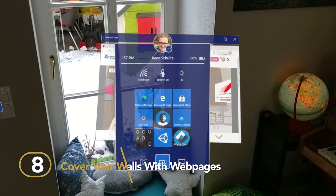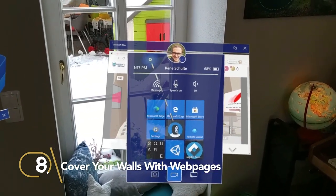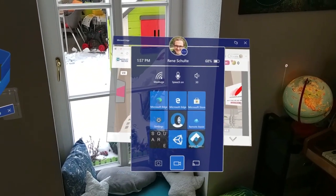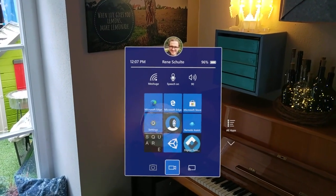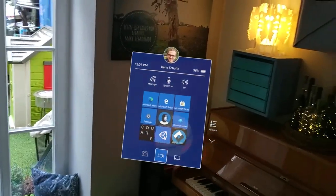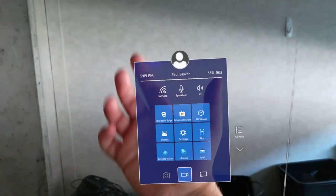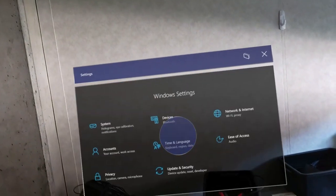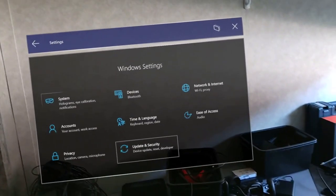Number 8: Cover your walls with web pages. The HoloLens can run some normal Windows 10 apps, displaying them as glowing windows floating in the air. Microsoft Edge comes installed on the HoloLens Development Edition, so you can open up a bunch of different browser windows and scatter them around the room. They automatically snap to walls if the HoloLens detects them, and you can manually place and resize them anywhere around you where they will remain.